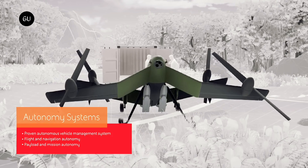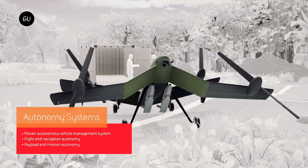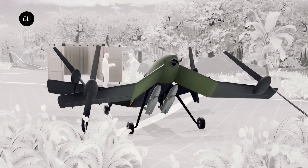BAE Systems developed the aircraft in conjunction with Perth-based company Inovero. It describes the Strix as a hybrid, tandem-wing, multi-domain and multi-role UAS.